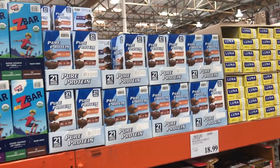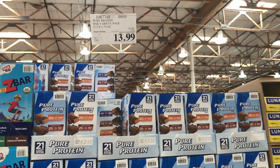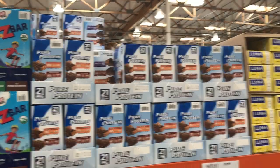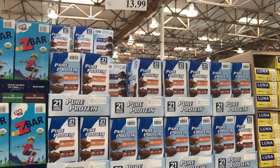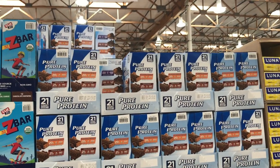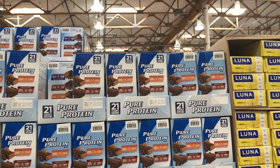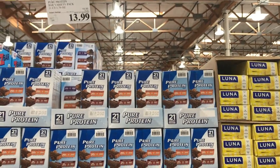I also sold these protein bars — they're $14 on sale and you get 21 of them. I typically sold these to athletes and people on sports teams, but honestly anybody can buy them. I sold them for $2 each, so that's $42 minus $14, which is $28 profit.